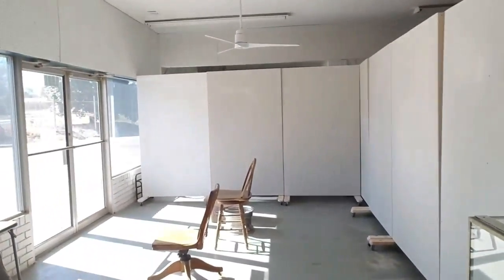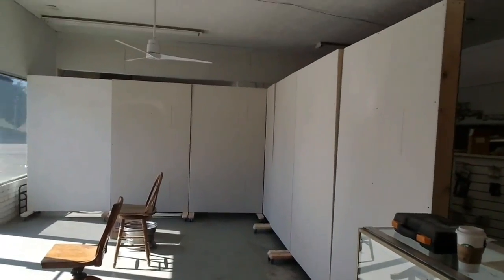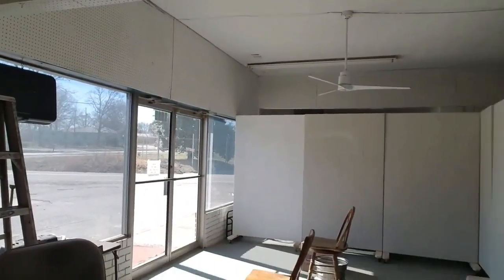Hey! I'm back at the shop again. We have finished every single one of the movable walls, which is pretty cool.